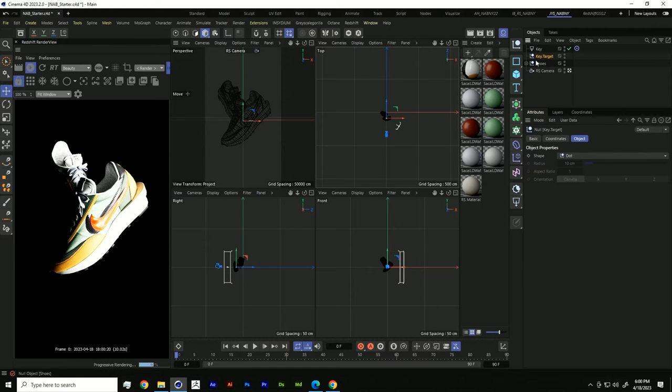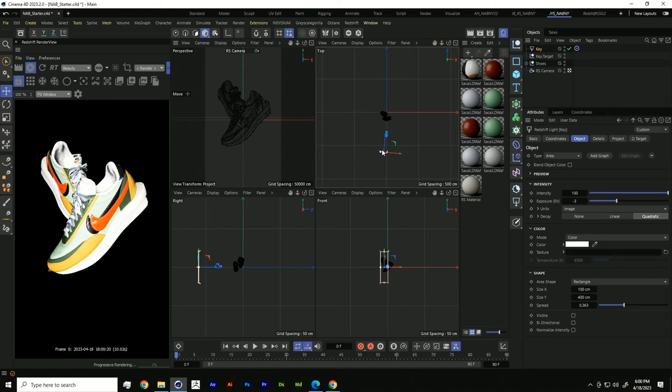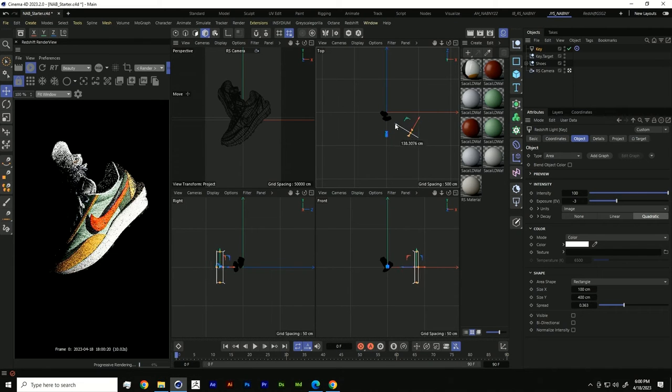Moving this key light around, you can see how dramatic the position of our light can really change the look of our scene — that's why this is so important. If we position it directly on, our shoe is going to feel flat. If we move this to an angle that is maybe behind the shoe, we're going to get some really interesting shadows created. That's good contrast; that's interest.